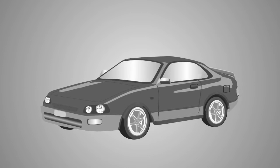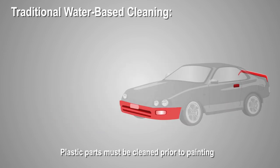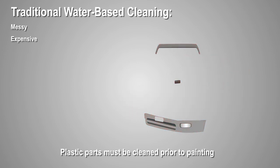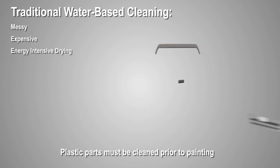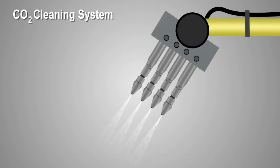Automobile manufacturers often use water-based chemicals to clean plastic parts prior to painting. Traditional water-based cleaning is messy, expensive, requires energy-intensive drying, occupies a lot of floor space, and is difficult to maintain.